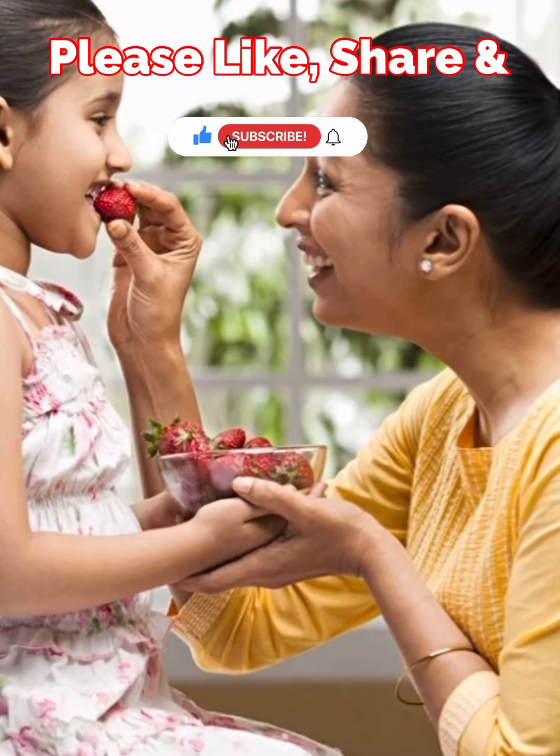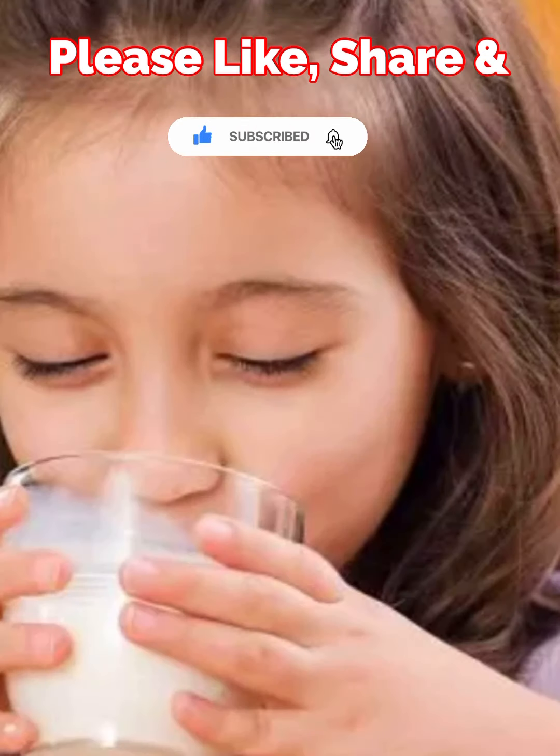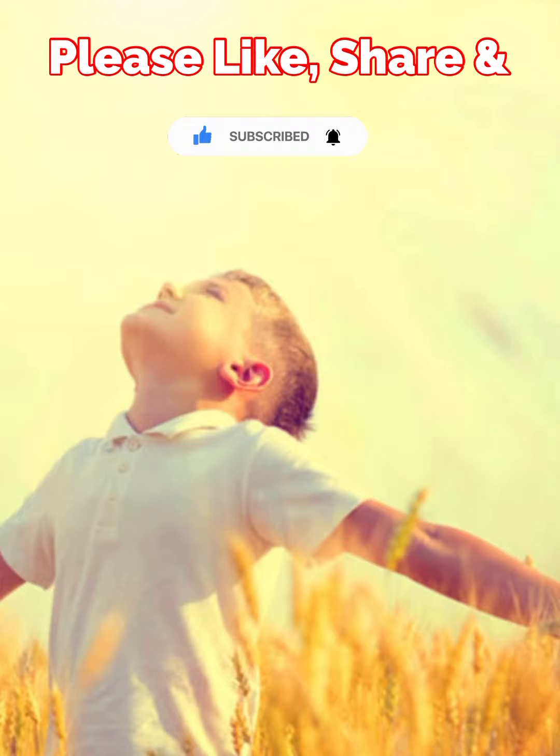Hope you like this video. Please don't forget to like, share and subscribe. See you with more interesting videos. Thank you for watching. Bye.